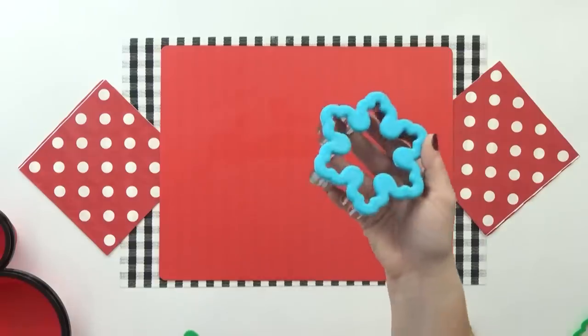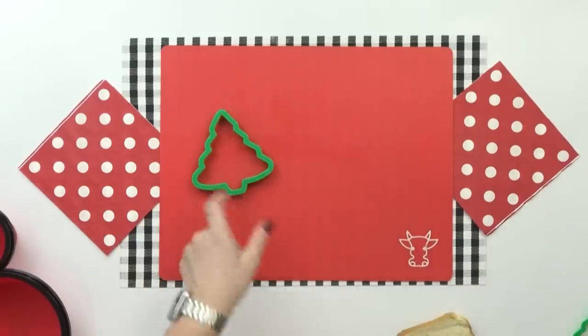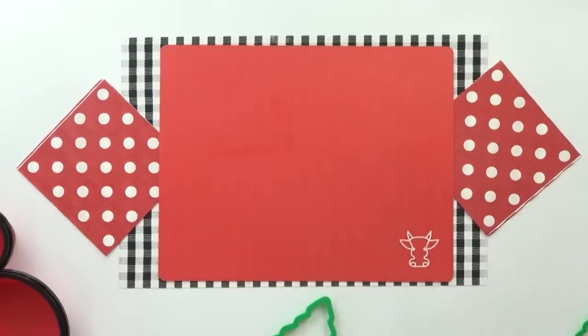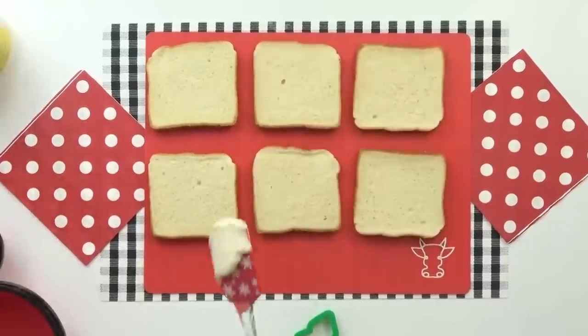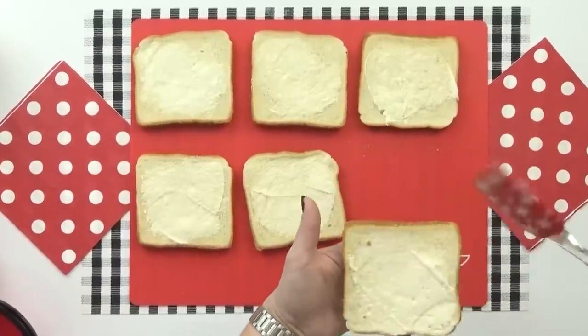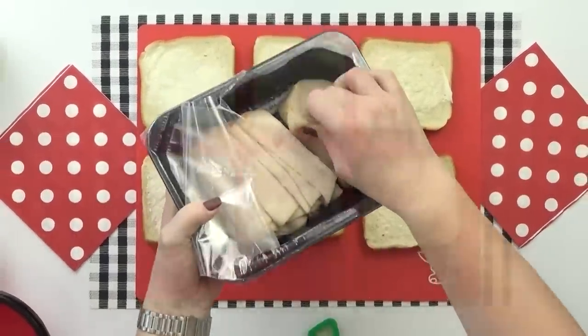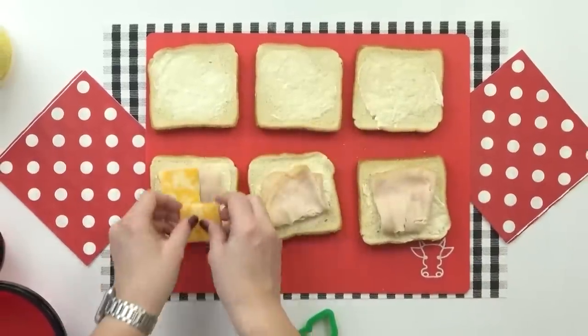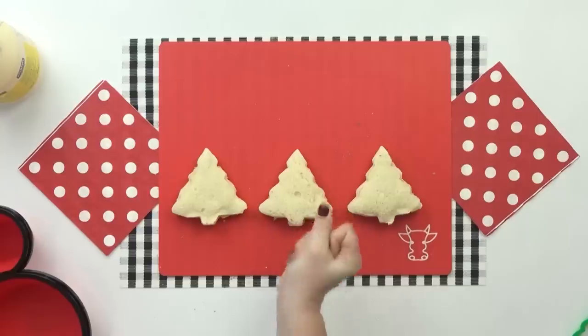For our sandwich today, I have a snowflake cutter I could use, but I also have a Christmas tree shape, so I think I'm gonna go ahead and use the Christmas tree. For the sandwiches today I'm gonna be using some sliced rotisserie chicken and some cheese. I'm going to put a little bit of mayo on the bread, followed by the chicken slices, then some Colby Jack cheese. Then I'll go ahead and cut them out with a super cute Christmas tree cutter.